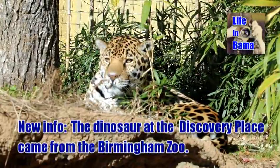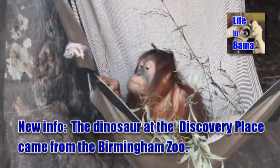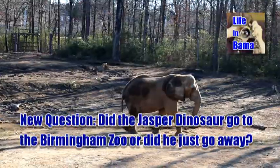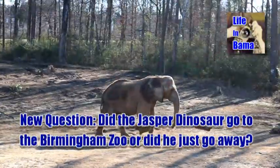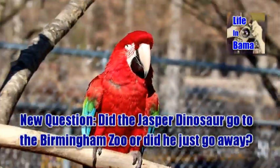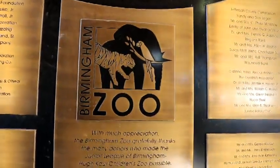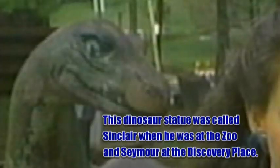We're here at the Birmingham Zoo. The Birmingham Zoo is my one kink in the chain in putting the Jasper dinosaur at the Discovery Place — saying that the dinosaur that was at the Discovery Place used to be at the Birmingham Zoo. The reptile house at the Birmingham Zoo is why I am here today, because our friend from the Discovery Place, Seymour, used to be on top of the reptile house here at the Birmingham Zoo.